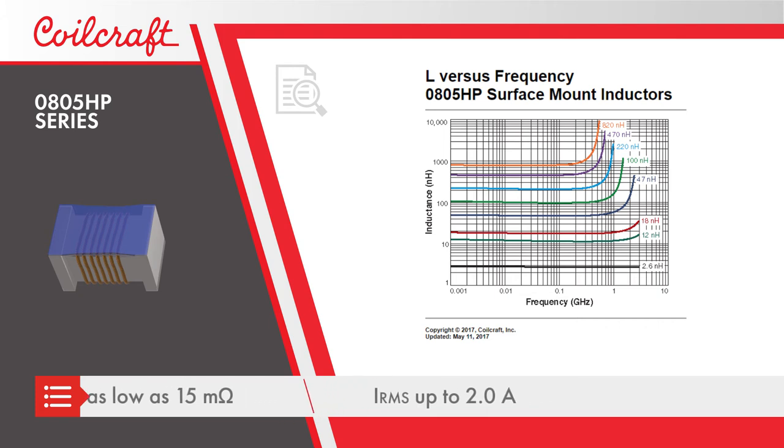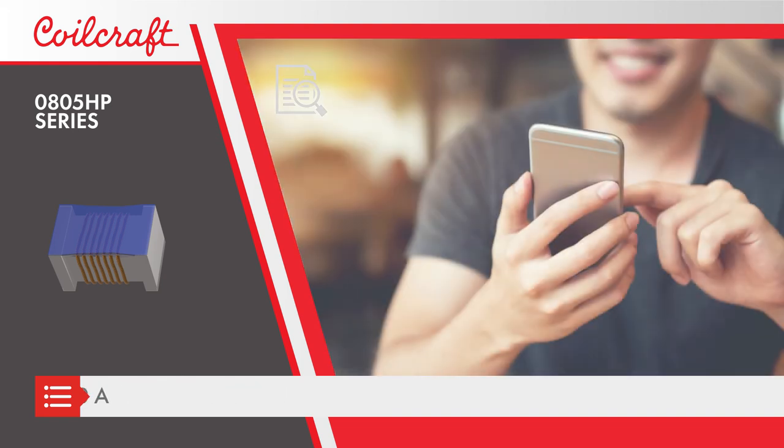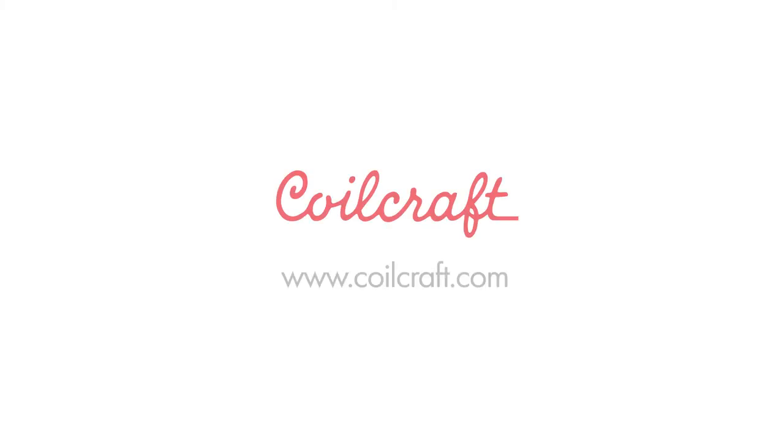The high Q, high current handling, and small size make the 0805 HP series of inductors ideal for applications such as mobile communications, RF receivers, filters, and matching networks. For free evaluation samples and complete technical specs,